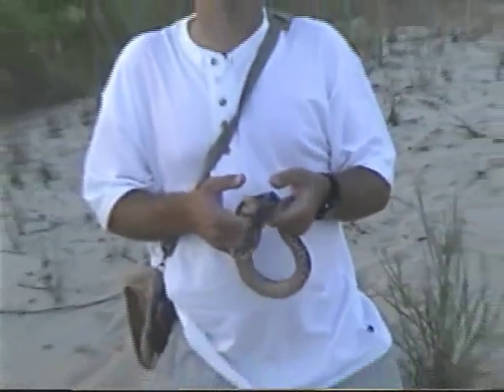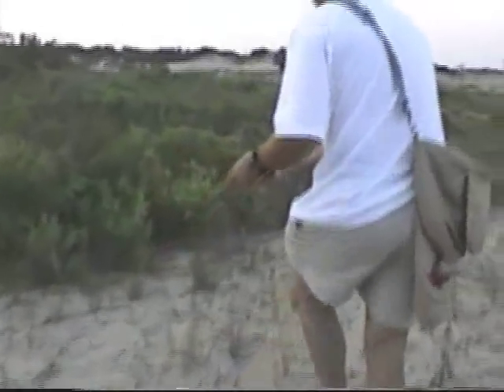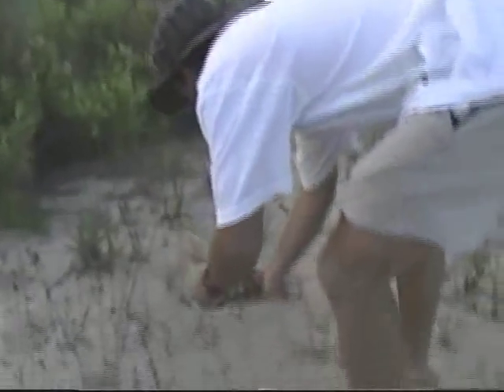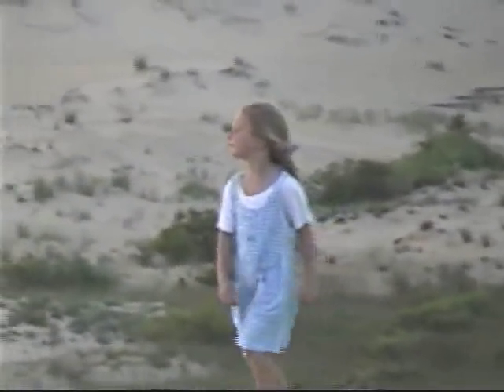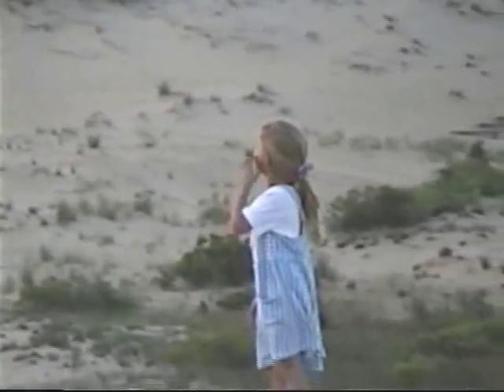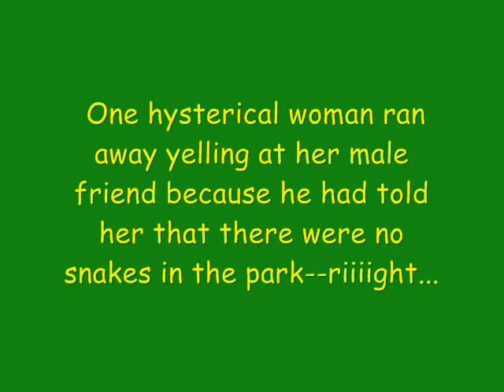I'm going to let him go now, because he deserves to be free and to hunt toads in peace. Right up here he's going to crawl back into the brush.